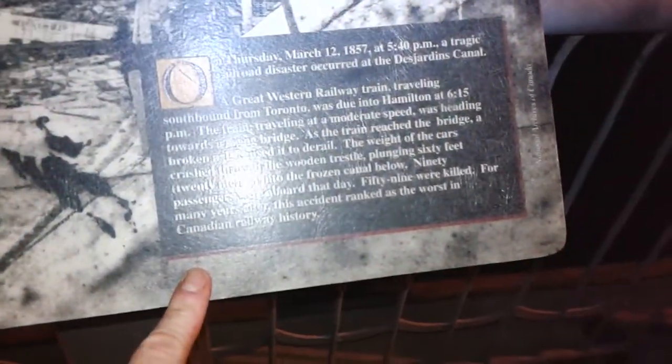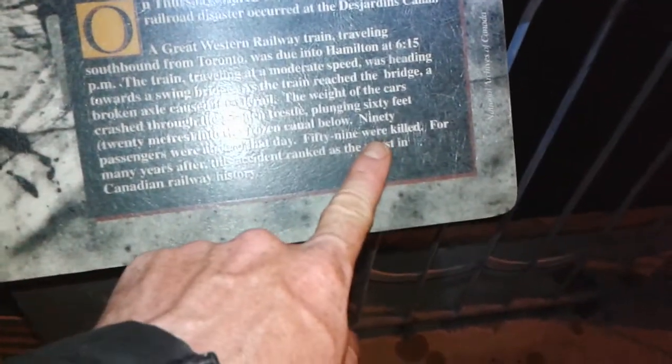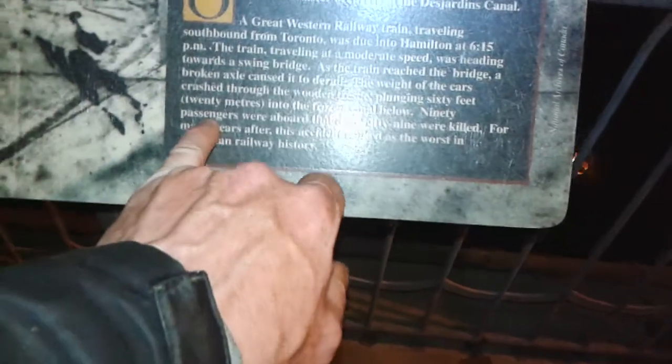On March 12th, 1857, at 5:40 PM, a tragic railway disaster occurred. 59 people were killed when a train plummeted 60 feet — 20 meters — into the freezing canal below.